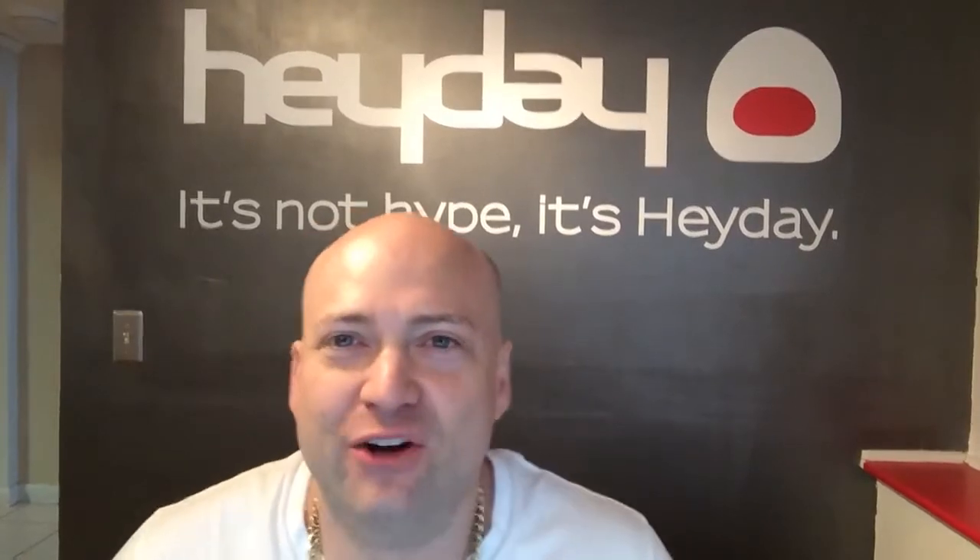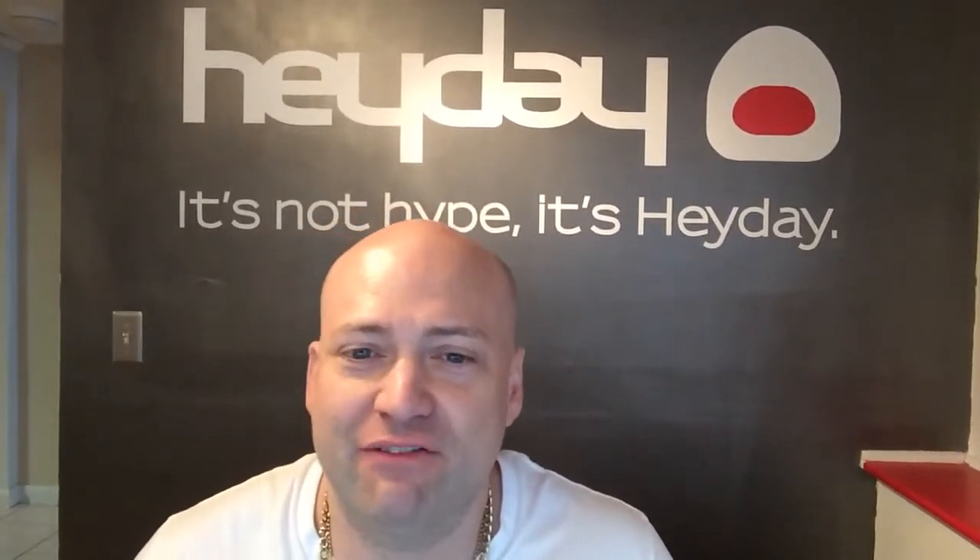Hello, Hay Day Footwear fans. It's me, Darren Haker, Chief Everything Officer at HayDayFootwear.com.